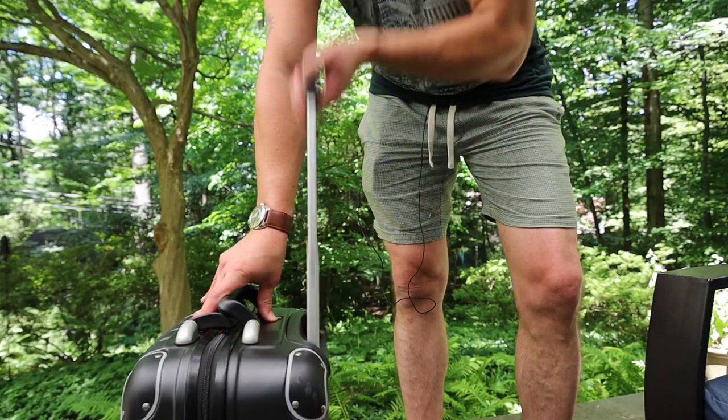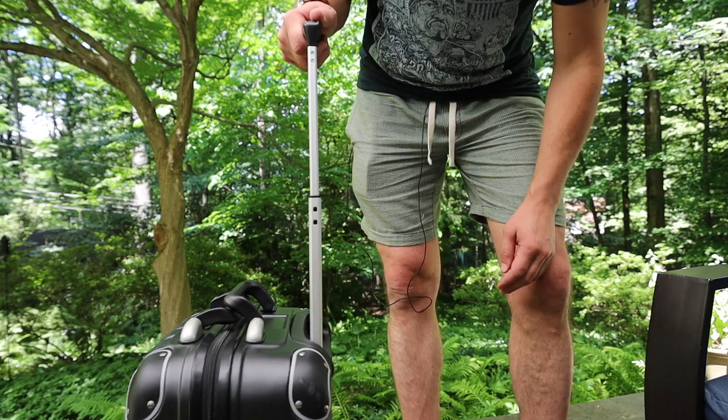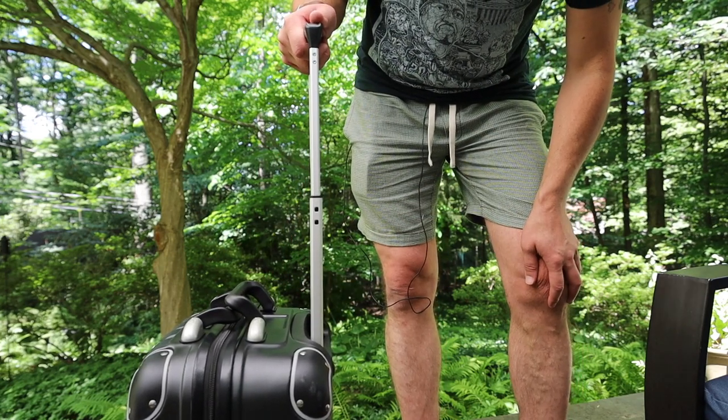Last but not least, we should check out the telescoping handle. It looks pretty rugged and the one thing I really appreciate about it is that it's tall. So far the Vanguard Valise is pretty impressive — it's nicely engineered and pretty rugged on the outside. So let's take a look at the inside.